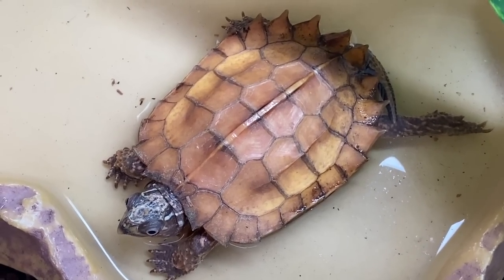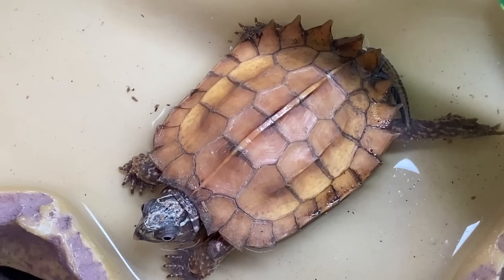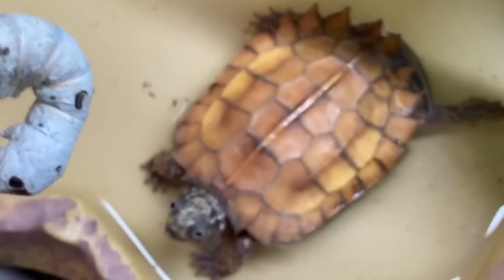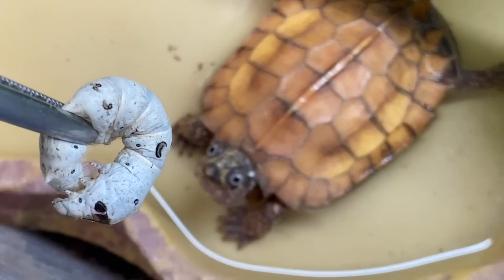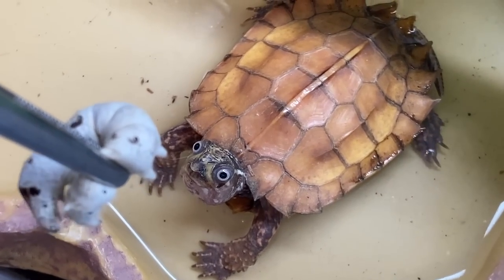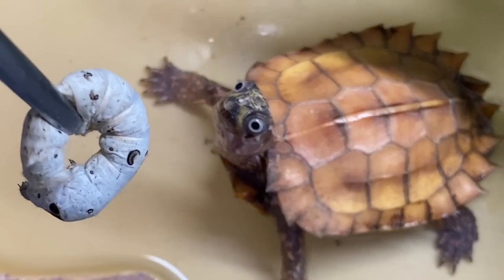Next up, we got ET, one of my black-breasted leaf turtles, the Geomida Spanglerii. Hey buddy, you want a silkworm? Look at this — he loves silkworms. Watch how he's going to react when he looks up and sees that. He's like, oh yeah. ET, are you excited? Do you want this? He's like, yes please, can I have it?